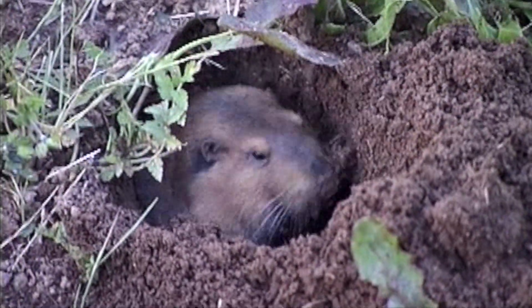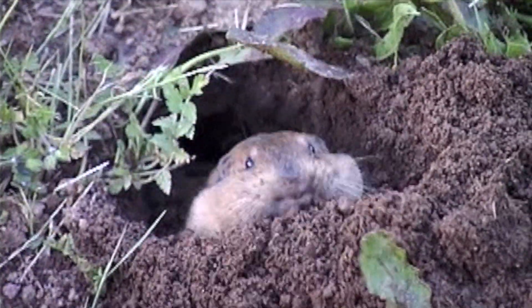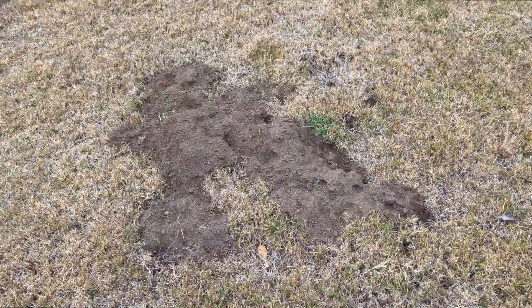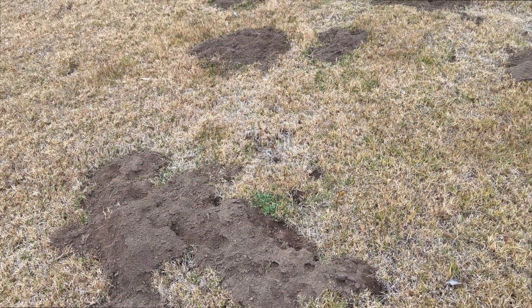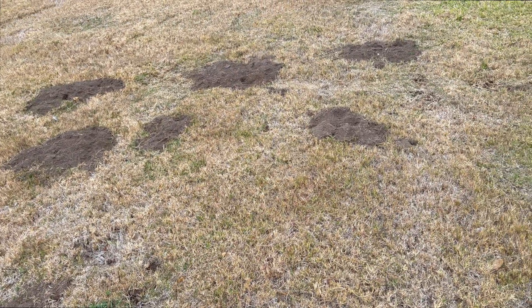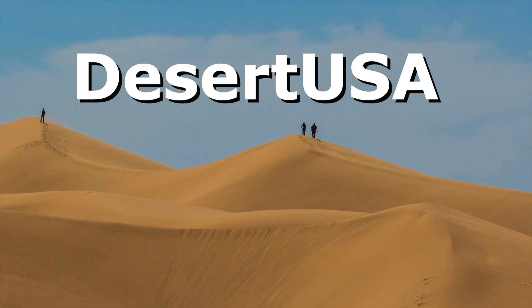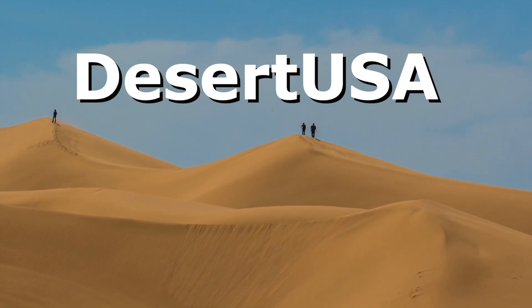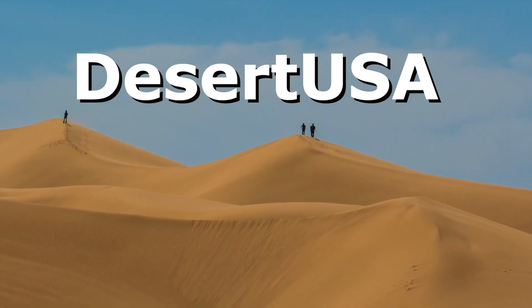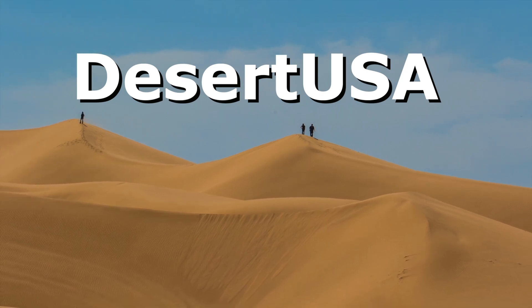These resilient rodents play a vital role in the ecosystem, aerating the soil as they dig. So next time you spot a mound of fresh dirt, remember — beneath the surface is a gopher, tirelessly digging, dining, and dodging danger in its underground empire. Subscribe to our channel to explore the wonders of desert life, from its wild landscapes and wildlife to the vibrant communities that call it home.